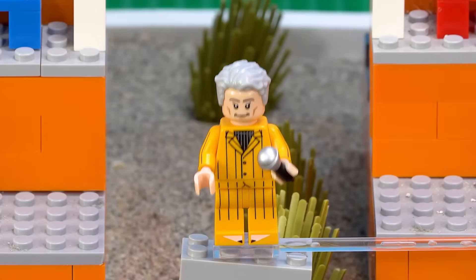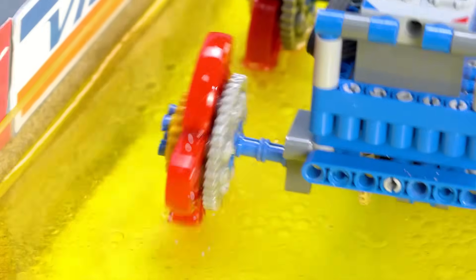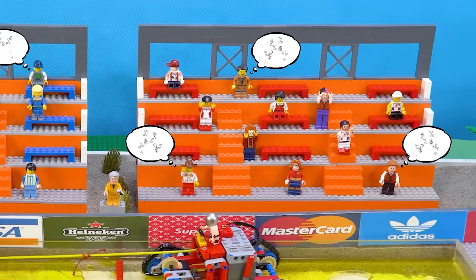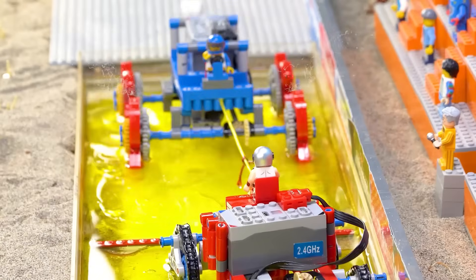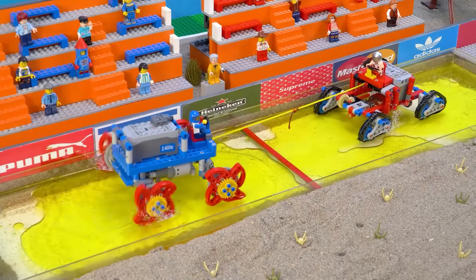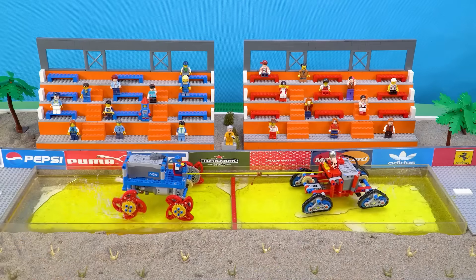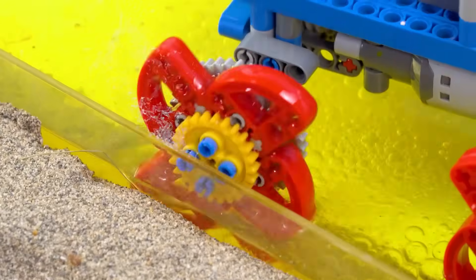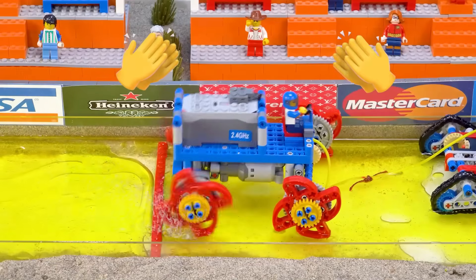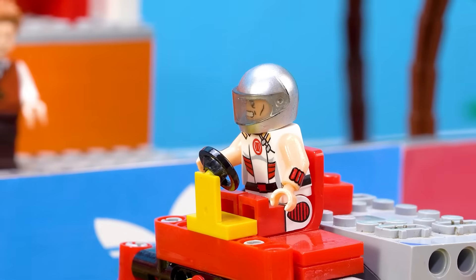Looks like Blue Rock is losing ground here. Go Blue Rock, go! Red Bear, you can do it! Blue Rock is fighting back. It's so intense — both cars are fighting for every inch. Red Bear is turning completely. Red Bear is holding and crosses the line. Knew it! Red Bear is bound to win! This is the power of Red Bear!